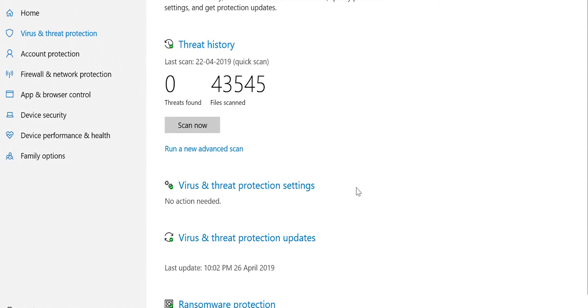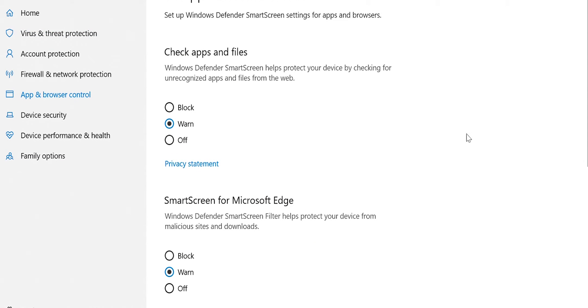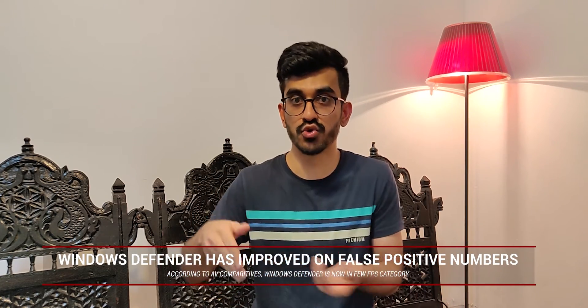In terms of features, Windows Defender offers a full-pack app and browser control, regular scans, device security, and it also informs you about your device's health and performance. But there are a couple of cons. The first is that it reports a lot of false positives — if a file has no malware, there are high chances that Windows Defender will still flag it as insecure.